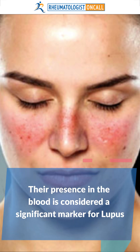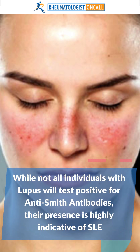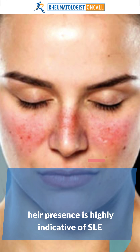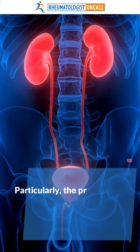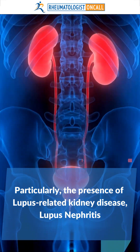Their presence in the blood is considered a significant marker for lupus. While not all individuals with lupus will test positive for anti-Smith antibodies, their presence is highly indicative of lupus, particularly in the presence of lupus-related kidney disease, or lupus nephritis.